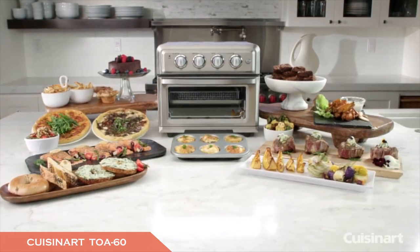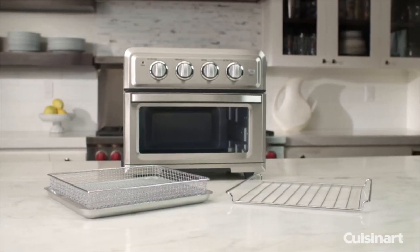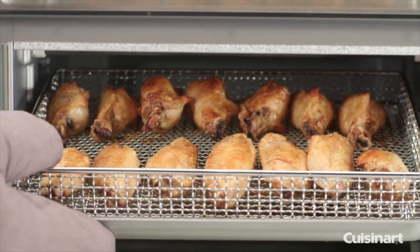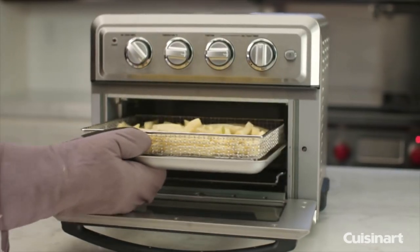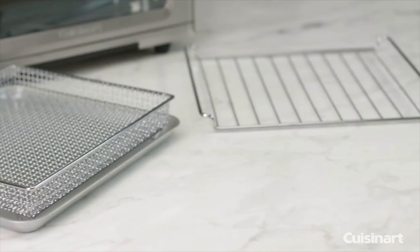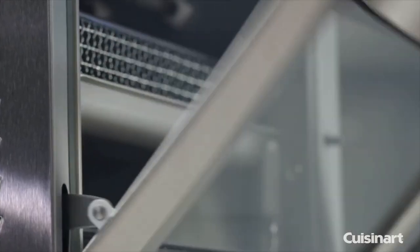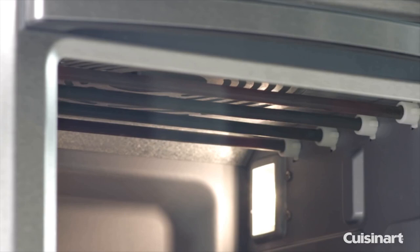In addition to being an excellent toaster, the Cuisinart TOA-60 is one of the best air fryers you can buy. It cooks up fries and nuggets that actually taste as brown and crunchy as if they had been deep-fried in oil. Bread toasts up exceptionally evenly — you can set it across a good range of shades, from barely colored but crisp to dark but not quite burnt.